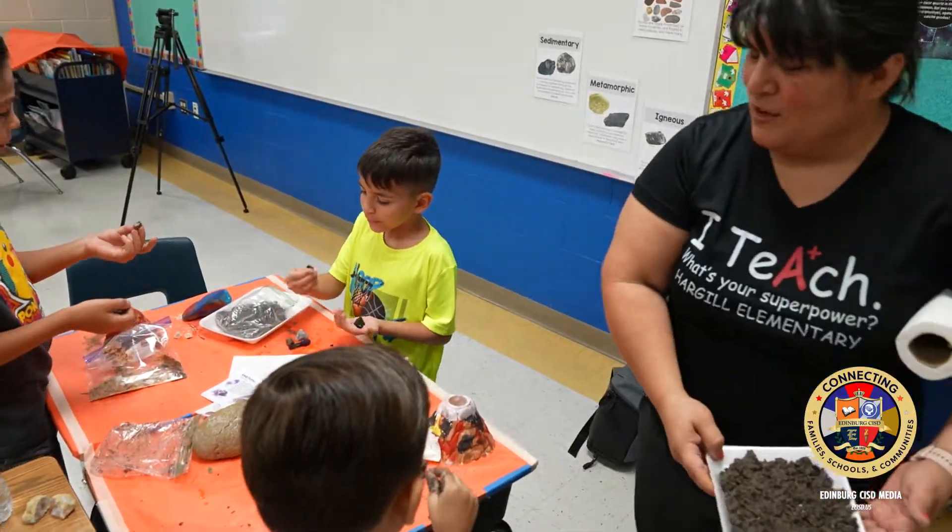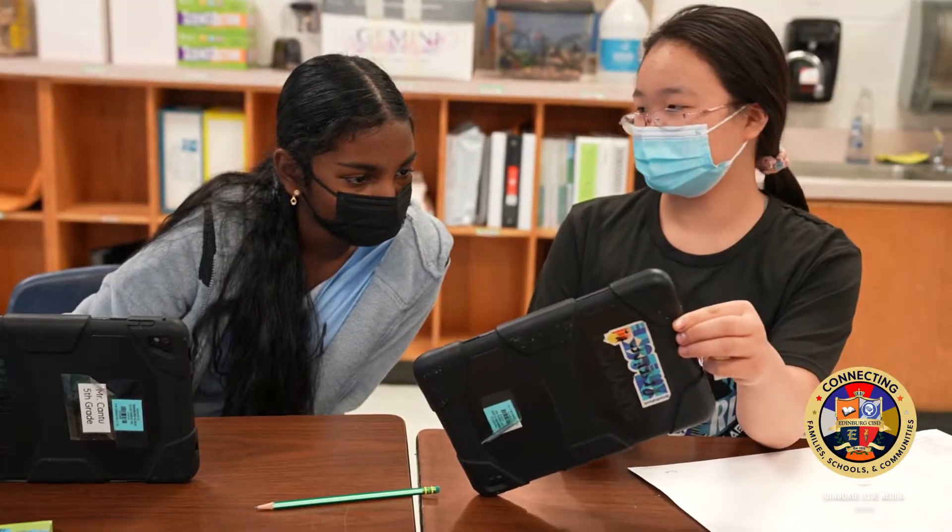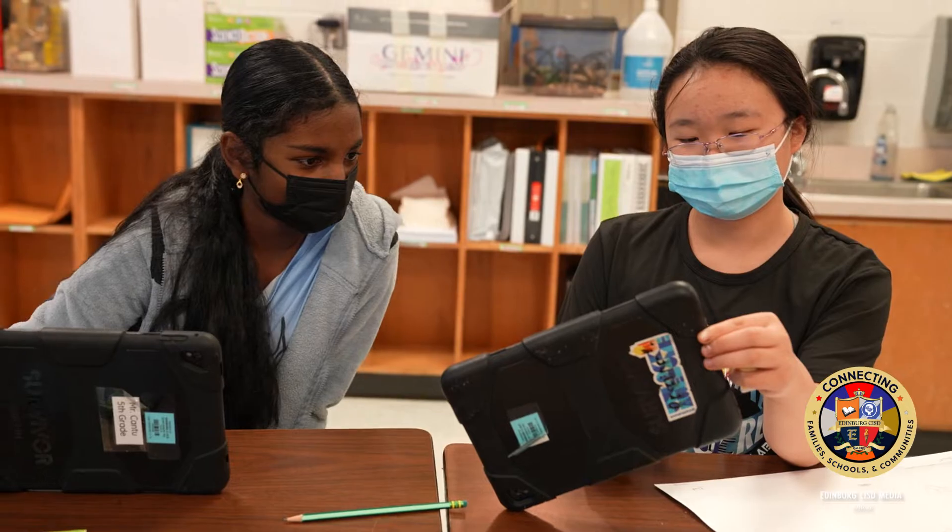Of all the elementaries, Canterbury is one of the GT campuses. We also have Jefferson, Trevino, and Berriot.